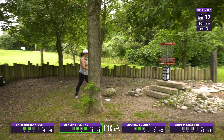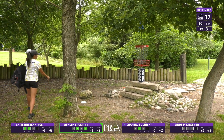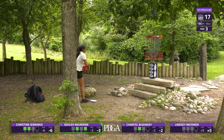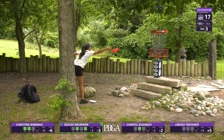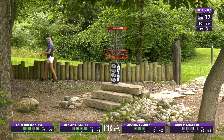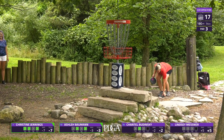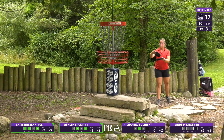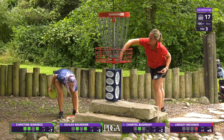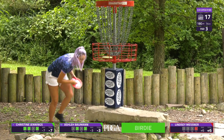Great putt for birdie from Ashley. Christine is really getting comfortable with these eight-footers for birdie on this back nine — strategic placement on the front nine, birdie, birdie, birdie on the back nine. Would you say the back plays a little easier than the front? Yes — the front has those two back-to-back holes that play pretty hard, and the back has hole 11 that's significantly hard as well. Although sometimes the minute you think it plays easier is the minute it shows its teeth more. You're not wrong.